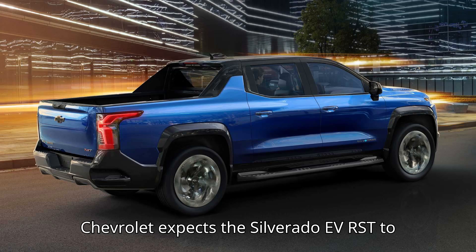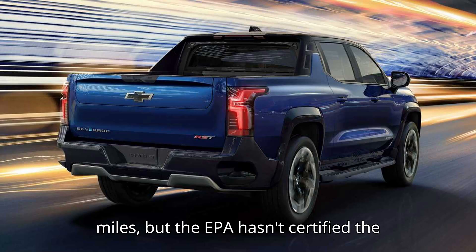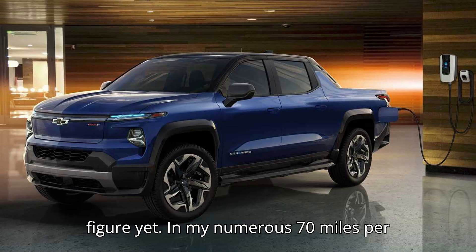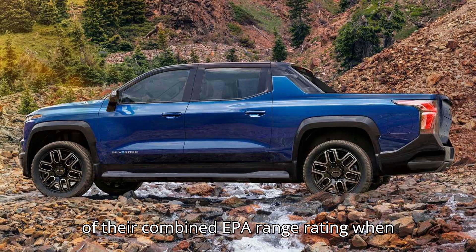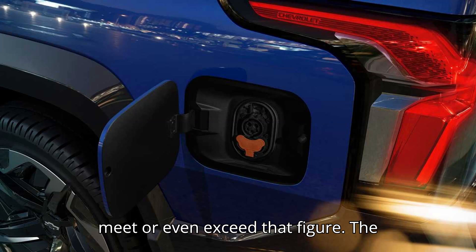Chevrolet expects the Silverado EV RST to have a combined EPA range rating of 440 miles, but the EPA hasn't certified the figure yet. In my numerous 70-miles-per-hour highway range tests over the years, I've found that most vehicles fall short of their combined EPA range rating when driven at 70 miles per hour. However, it's not that unusual for a vehicle to meet or even exceed that figure.